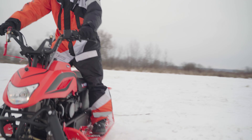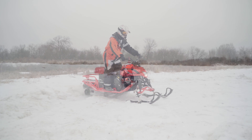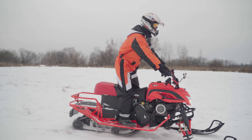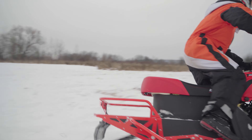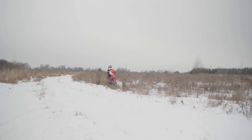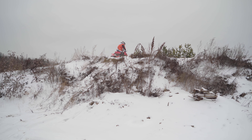Единственное, что не понравилось, – это растрескивание материала ветрового стекла: то ли от мороза, то ли просто сам пластик был очень хрупким. Думаю, что это исправят, и на конвейер уже пойдут более качественные ветровые стекла – скорее всего на предсерийном образце использовали еще старые запасы стекол китайского производства. Были еще некоторые недочеты в проводке двигателя, которые также должны исправить в серийных образцах.